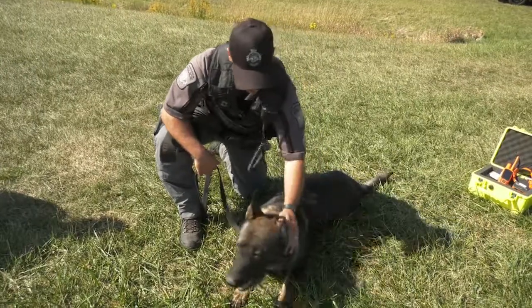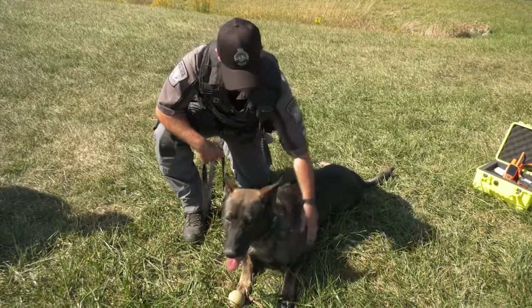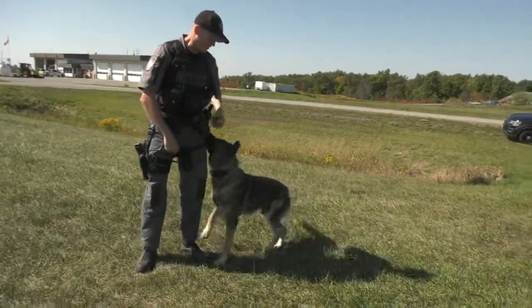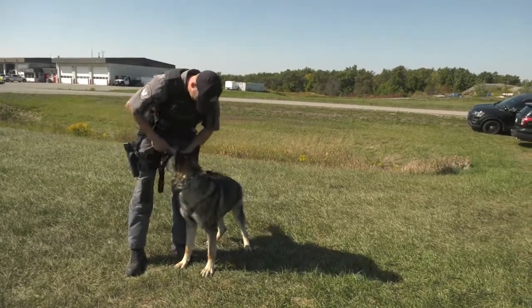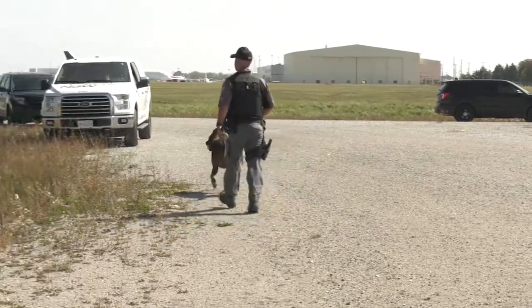As handlers we have an extremely close relationship with our canine partners. We spend a lot of time with our partners whether it be on our days off taking care of them at home, or at work for a 10-hour shift. We actually spend more time with our canine partners than we do with our own family members. Thank you very much for joining us today — I hope you learned something and that we provided you an insight into our unit.